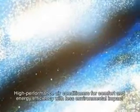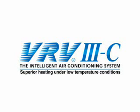The result is an air conditioning system offering higher efficiency, lower environmental impact, greater comfort and superior heating under low temperature conditions.